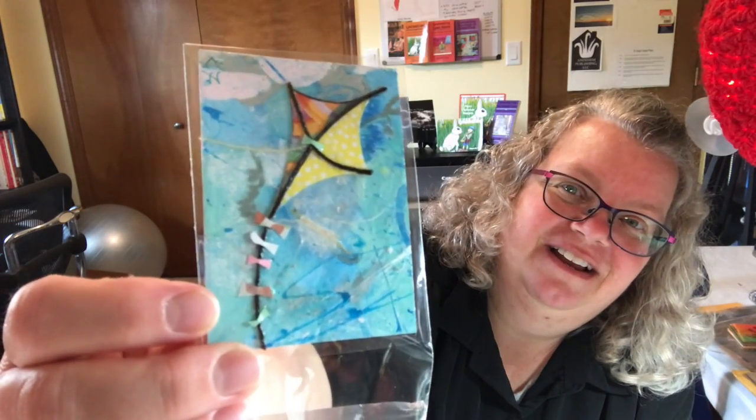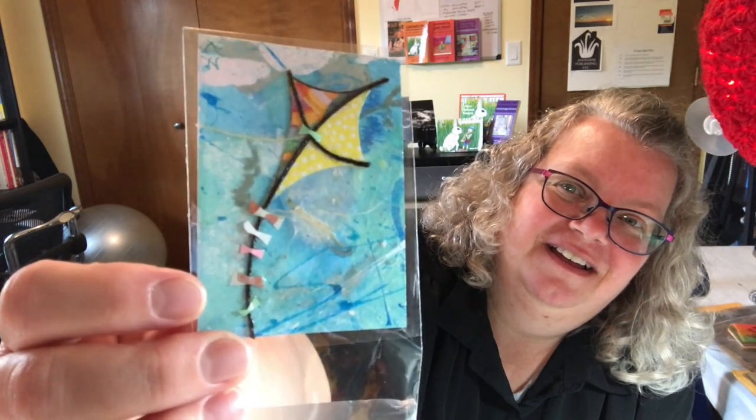Oh, this one's fun. I mean, they're all fun, but this one — look at all the different colors on the one side of the kite. Isn't that cool?